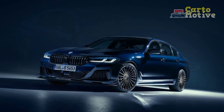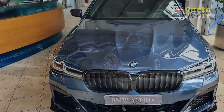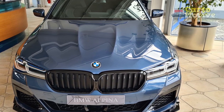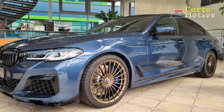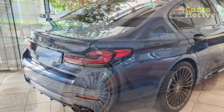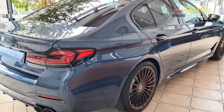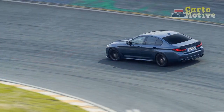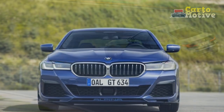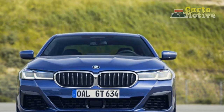3. Fuel Efficiency. Given the powerful V8 engine, fuel efficiency might not be the B5 GT's strong suit. Owners should be prepared for lower MPG figures, especially during spirited driving. 4. Potential Ride Stiffness. Despite its adaptive suspension system, the B5 GT's ride might feel stiffer than more comfort-oriented luxury sedans, which could be less enjoyable on rough roads or during long commutes. 5. Maintenance and Repairs. Owning a high-performance luxury vehicle often entails higher maintenance and repair costs. Specialized parts and service might come with a premium, potentially impacting the overall ownership experience.